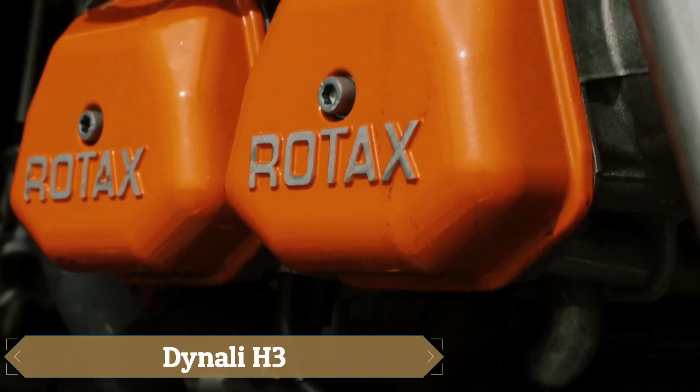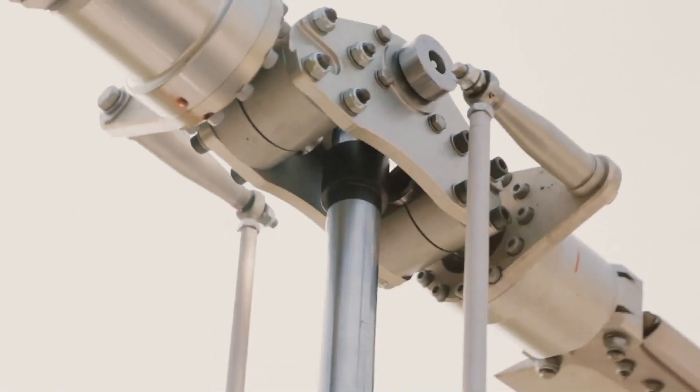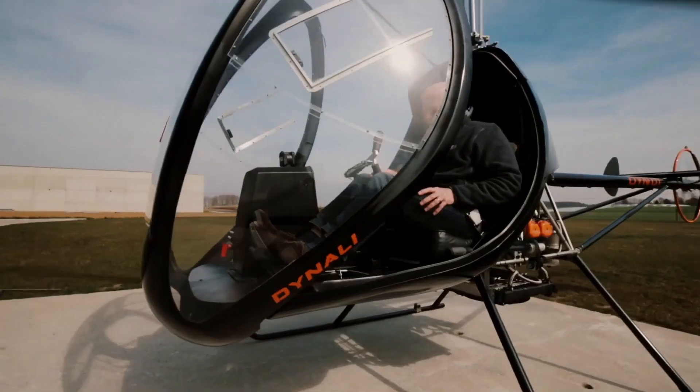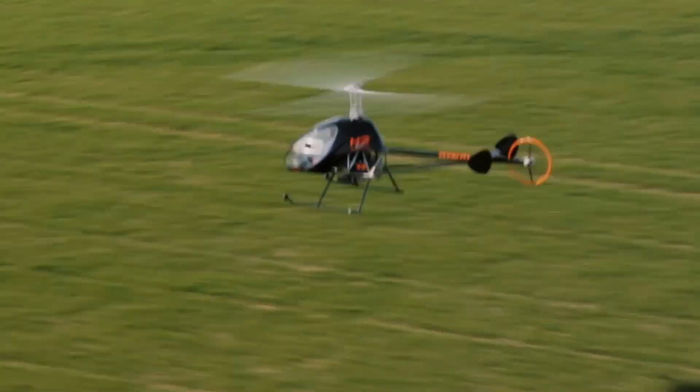The Deinale H3, now known as the Sport, is a versatile Belgian ultralight helicopter designed for training, personal use, and light utility tasks. Built to meet European Class 6 Microlite standards with a 450 kg gross weight, it delivers agile handling through its single main rotor and tail rotor setup.